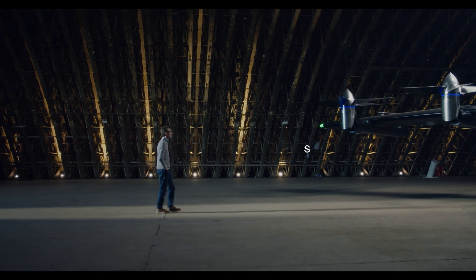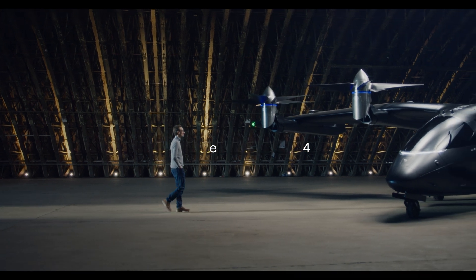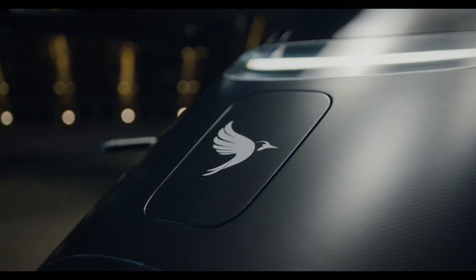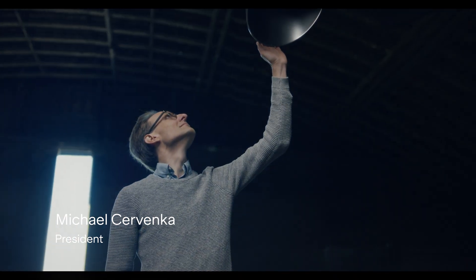A lot of people behind the scenes working very long hours — this is right at the cutting edge. So I've flown a simulator of it, I've seen virtual reality mock-ups of it, but this will be the first time I've actually seen a real aircraft.